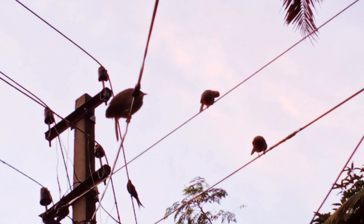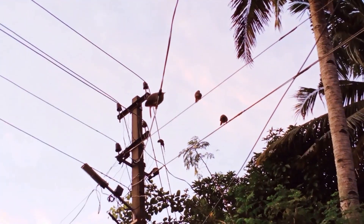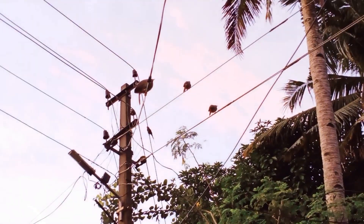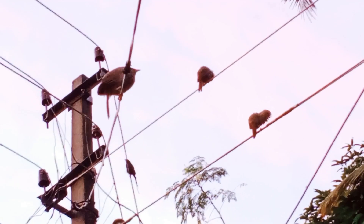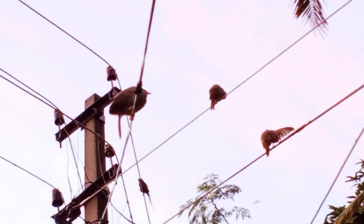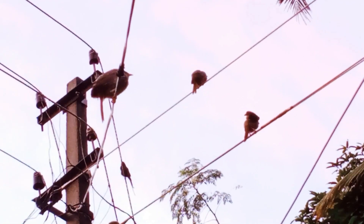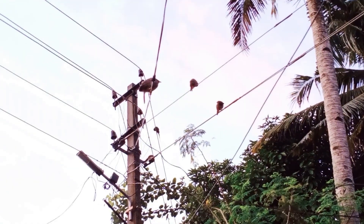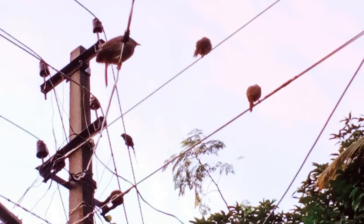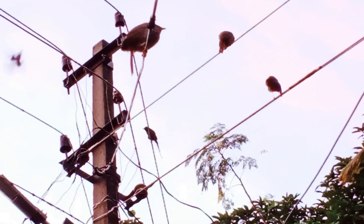Members of the group roost next to each other with some juveniles wedging themselves in the middle of the group. When foraging, the sentinel bird calls with wings fluttering and hopping. Allopreening is a common activity, particularly in winter, and members may beg for food from other members. Yellow-billed babblers particularly like to bathe and may visit birdbaths in their general territories, usually around late afternoon to evening.